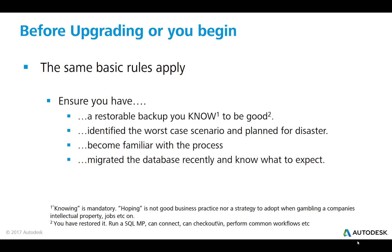Ensure you have identified the worst case scenarios and have a contingency plan should one of those scenarios happen. Become familiar with the process and ensure you have migrated the database recently so you know what to expect — meaning you know if there are going to be any error messages, and you've already gone through the process of resolving those issues so that when you do it in a live production environment, you don't waste your time or your engineers' time. You have been through the process yourself; you know what problems you're going to face and how to overcome them.